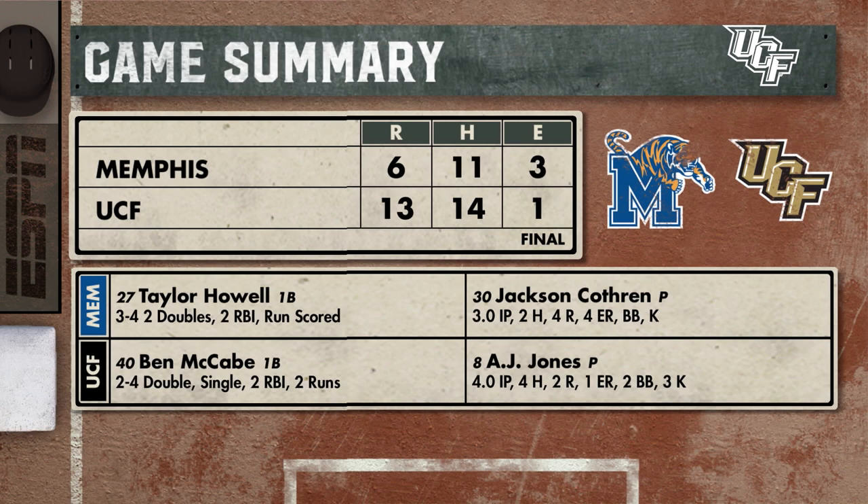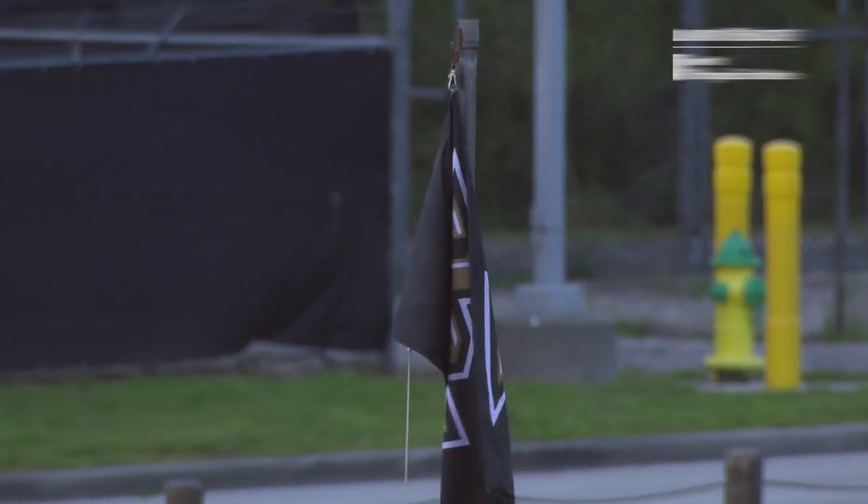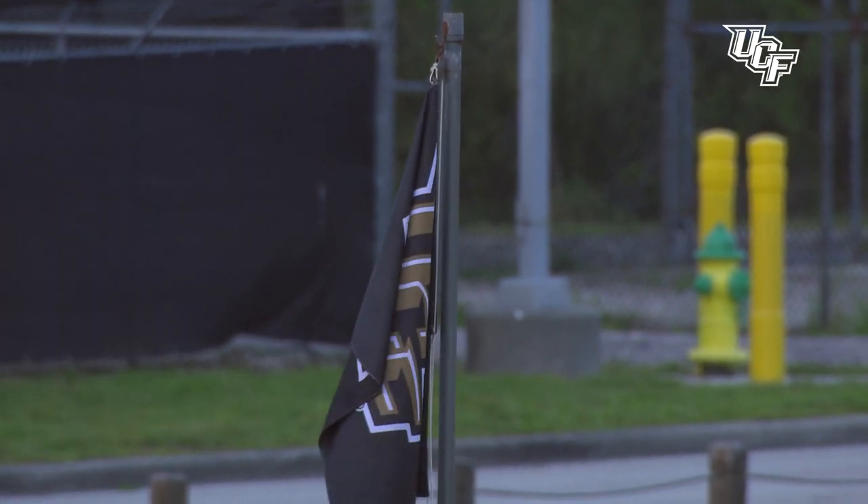13 runs on 14 hits. Ben McCabe had a couple of hits for himself. UCF gets the victory to improve to 11-8 in conference play. The fourth and final game of the series is coming up at Gianni Ulliano Park on Sunday at 12 noon. This has been the Orlando Health Game Recap.